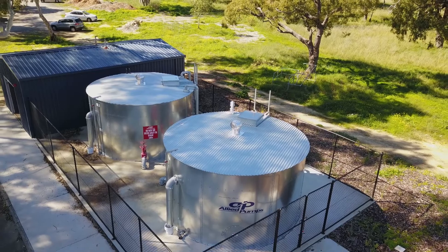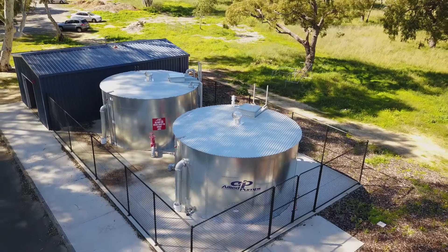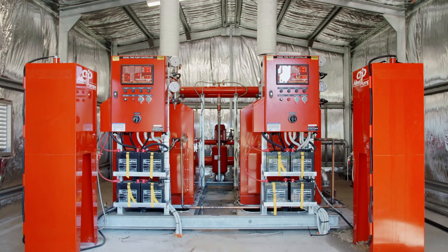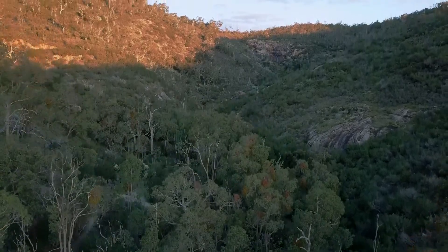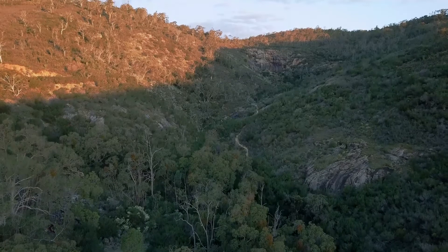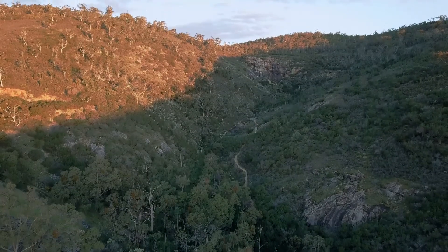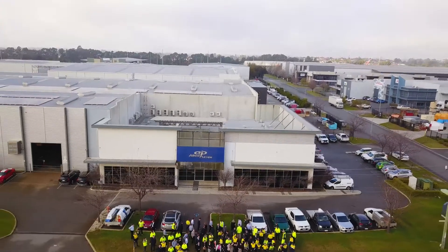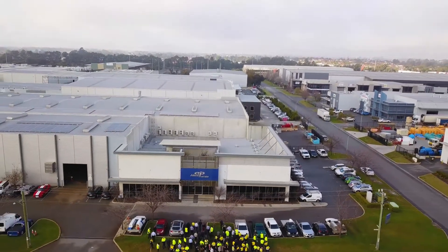With over 30 years specialising in purpose-built complete water package pumping, treatment and storage solutions, it's our vision to improve quality of life for our community while safeguarding the sustainability of our most precious resource, water. It's our mission to safeguard the future by contributing to the protection of the environment.